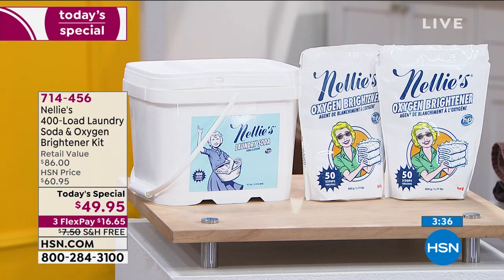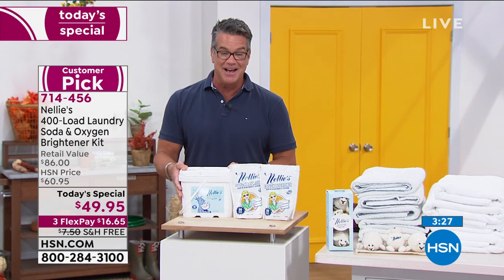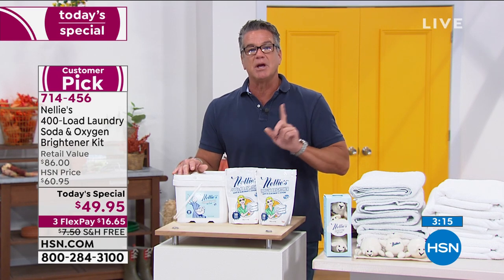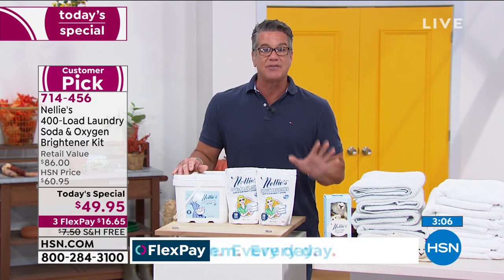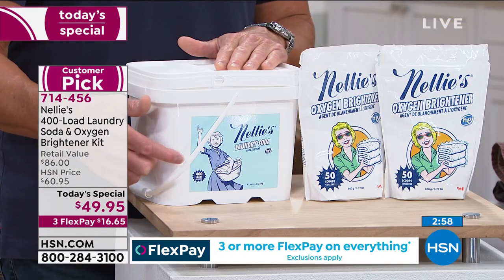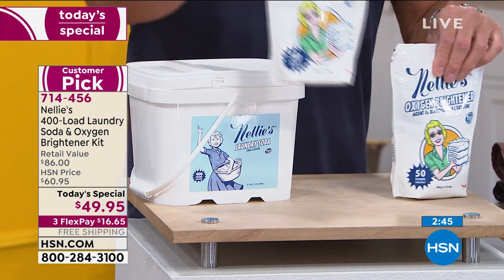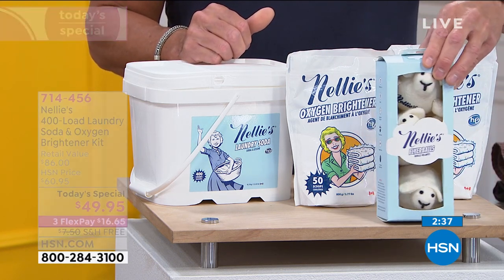Here's what you're going to get. The first Nelly's I ever bought was about a year and a half ago - I have the 400-load size, I do laundry probably every three days, and I still have Nelly's - about an inch and a half to two inches left in the bucket. I have not had to go to the store to buy any detergent. No carrying it, no lugging it from the car. And less recycling because you just have this one container. We're giving you two bags of oxygen brightener - we could have just done one but we said let's make sure they get plenty. Don't forget about the lamby balls - they decrease drying time and static cling.